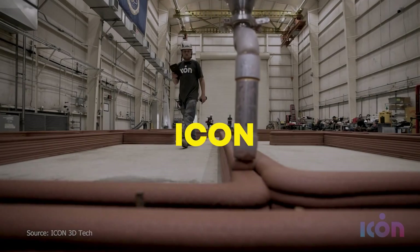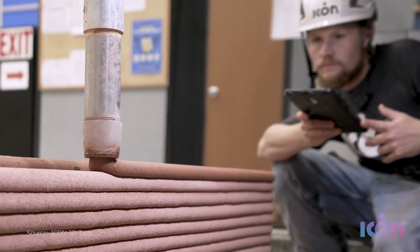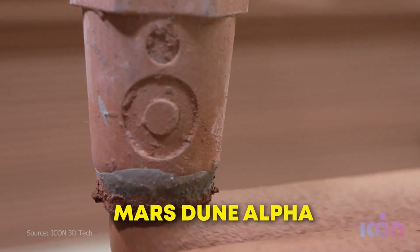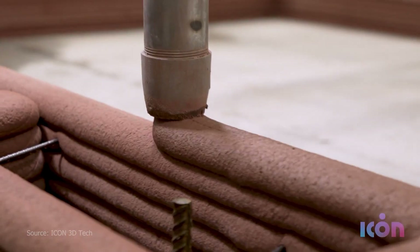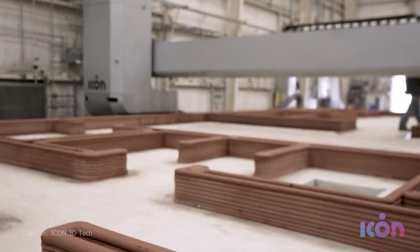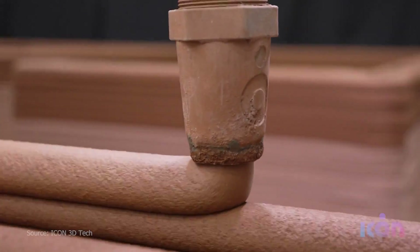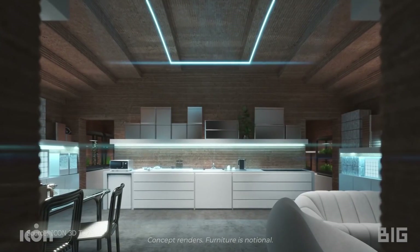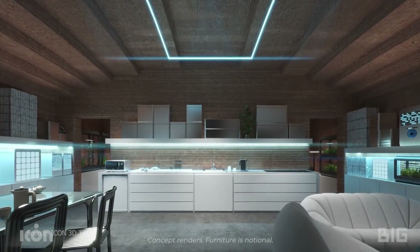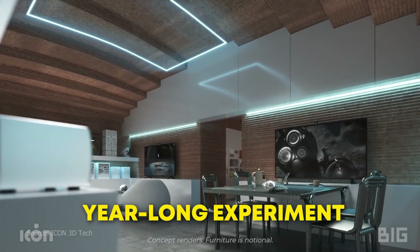Let's move on to what is perhaps the most popular 3D printed proposal. ICON, a Texas-based firm, received $30 million from NASA in 2020 to print the Mars Dune Alpha — a 1,700 square foot structure meant to simulate a Mars habitat. It has four sleeping quarters, a lavatory, work areas, laundry machines, robotics control stations, and more. Four non-astronaut volunteers have been locked inside the structure since July 2023 for a year-long experiment.